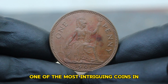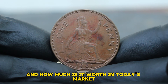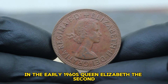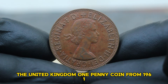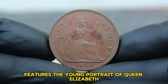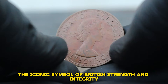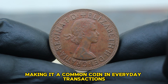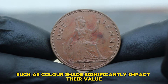Next up, one of the most intriguing coins in the collector's market: the 1961 United Kingdom one penny in color shade condition. The United Kingdom one penny coin from 1961 is part of the pre-decimal currency system in use in Britain until 1971. This coin features the young portrait of Queen Elizabeth II, who had been on the throne for just eight years. The reverse side showcases Britannia, the iconic symbol of British strength and integrity. The coin was struck in bronze, and millions were minted, making it a common coin in everyday transactions.